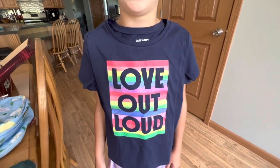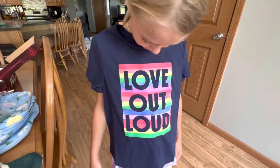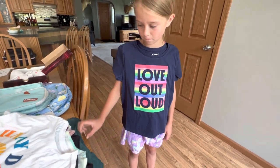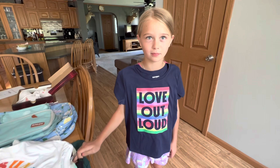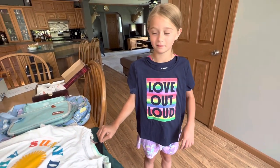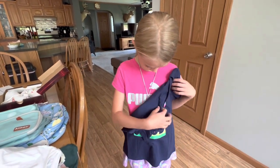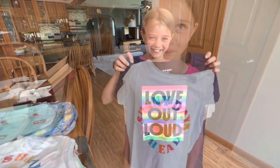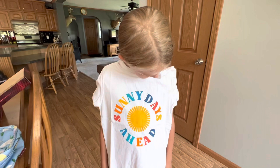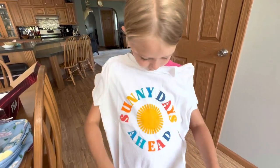First up is this Love Out Loud t-shirt. All of these beginning shirts are going to be from Old Navy, size large — or London likes to call that size 'little' — which is actually a kid's size 10-12. This is Love Out Loud, called the Matching Short Sleeve Graphic T-Shirt for Girls, and it was $3.97. Up next is Sunny Days Ahead, a short sleeve graphic t-shirt for girls, and it was $6.